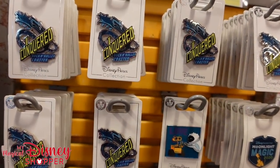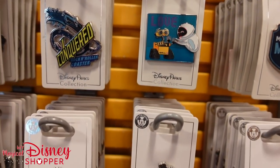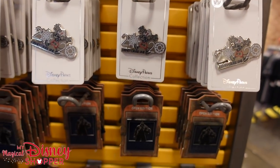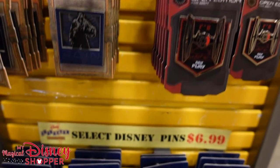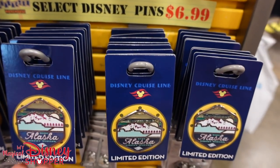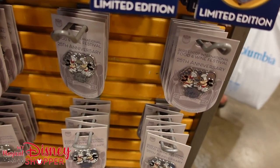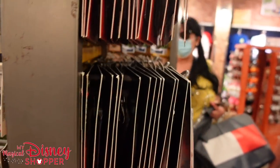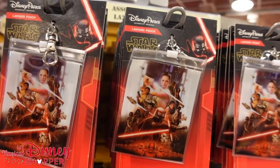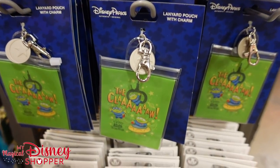We've got some 'I Conquered Rock 'n' Roller Coaster' pins for $5.99. A Love Pin, a Disney Cruise Line Pin, and some more Star Wars Rise of Resistance pins. DCL pins from Alaska are $6.99, and the 25th anniversary of Food and Wine is also $6.99. Some lanyard pouches over here — these are all $3.99, including a Claw one, perfect for Christmas season.